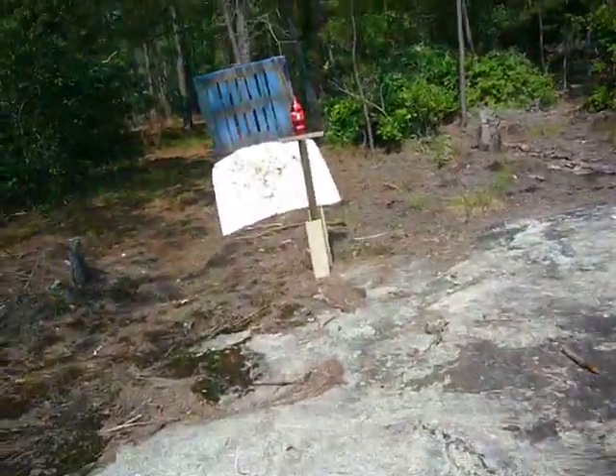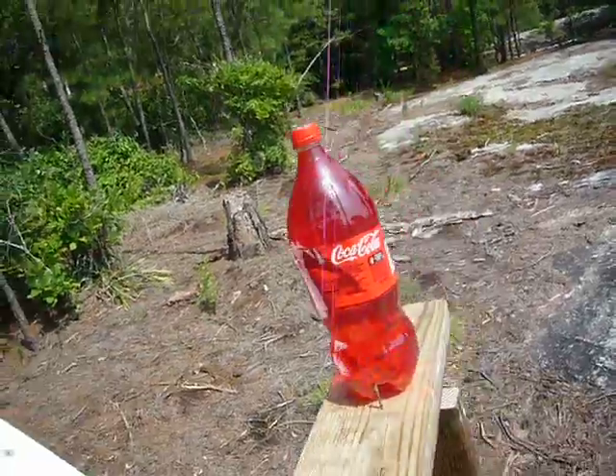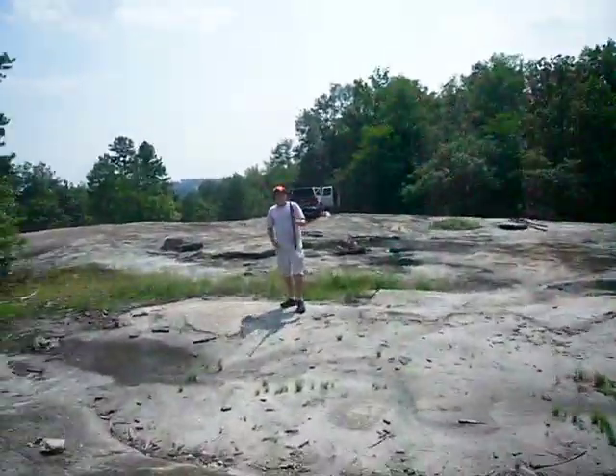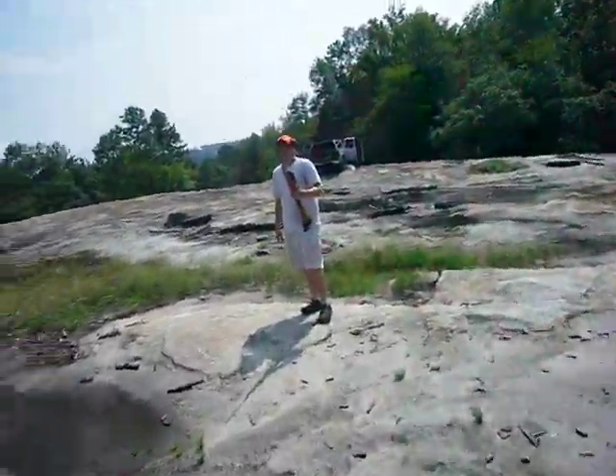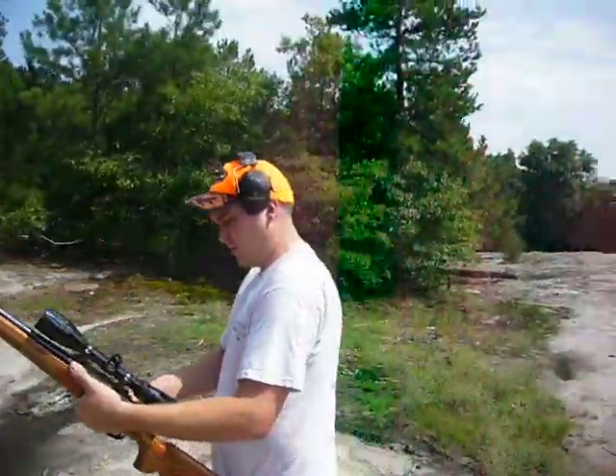So Tyler's got his .30-06, and me, by the way, looking swag as hell. So yeah, we just filled a Coke bottle with water, made it red, for higher visibility. And we're gonna shoot it. You wanna see what a .30-06 will do to it?